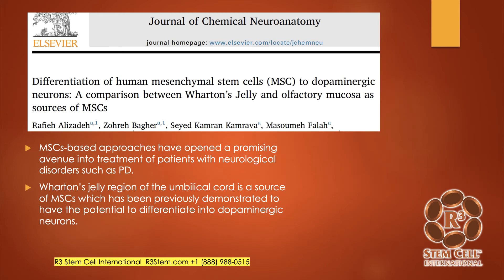Here's a study on the differentiation of human mesenchymal stem cells to dopamine neurons. It was a comparison study that showed both Wharton's jelly mesenchymal stem cells and stem cells from the nose are really good at differentiating into dopamine neurons. They noted that MSC-based approaches have opened a promising avenue into the treatment of patients with neurologic disorders such as PD.